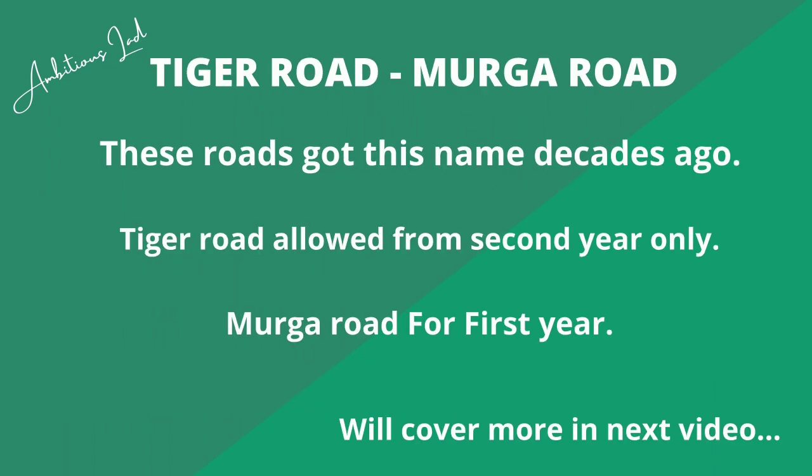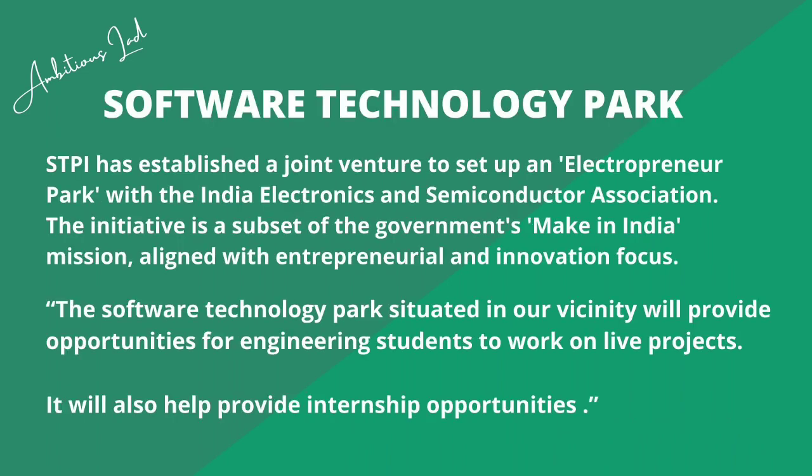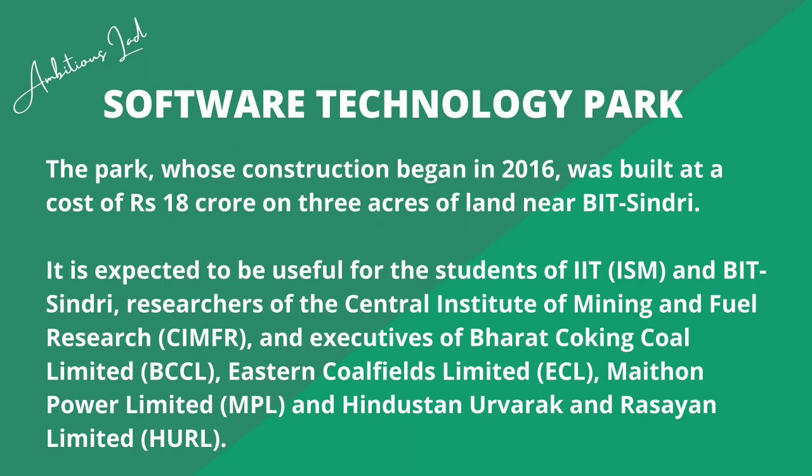Then there are Tiger Road and Murga Road. These roads got their names decades ago. Tiger Road is allowed only from second year onwards, while Murga Road is for first-year students — in your first year you have to travel only on Murga Road.